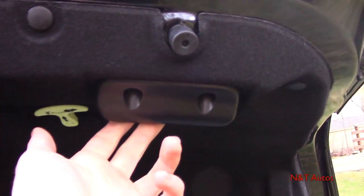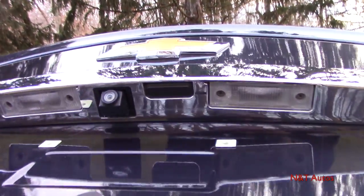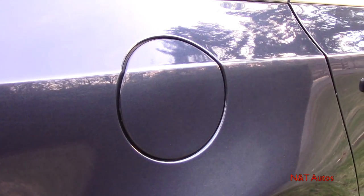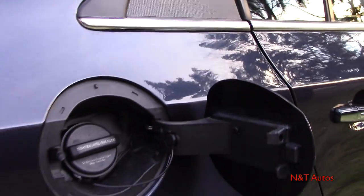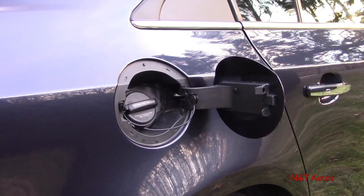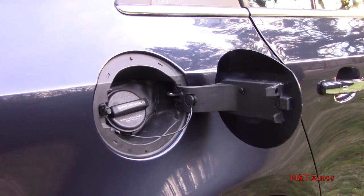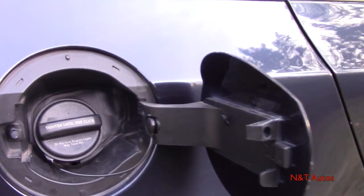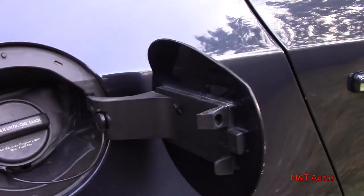The trunk also has an emergency release and a handle you can grab to pull it down. The fuel door is on the passenger side — just press it to open. The tank is 15.6 gallons, and according to the claimed numbers, you get 26 MPG in the city and 38 MPG on the highway, which is not too bad. There's a typical cap and tether system, and you can hang the tether there so it doesn't scratch your paint.